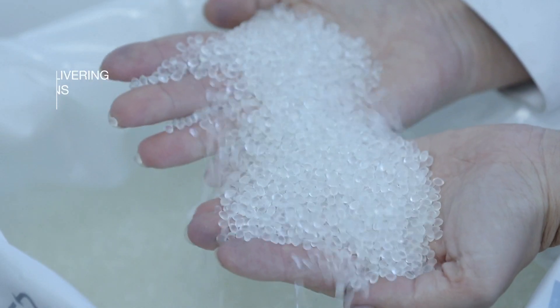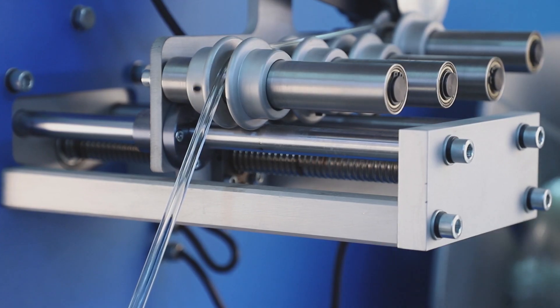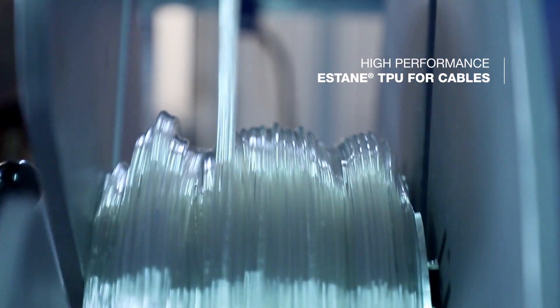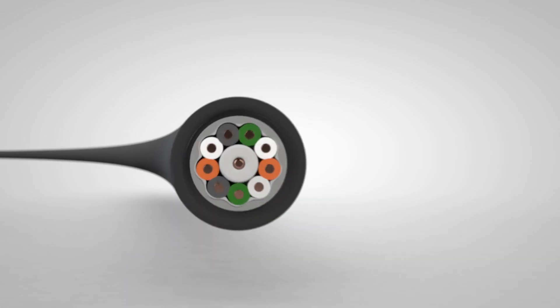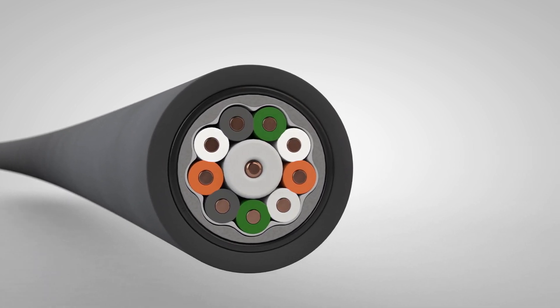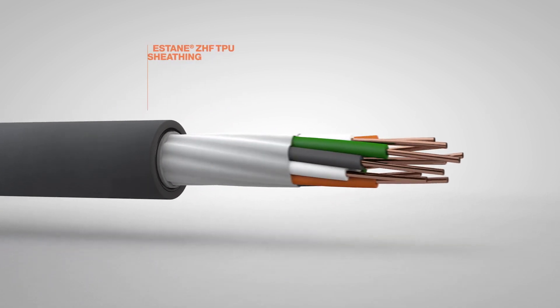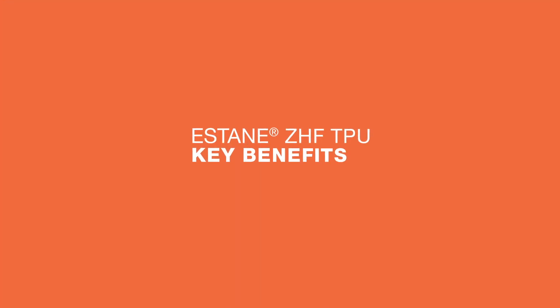We have revolutionized the chemicals market since 1959 thanks to our Estane brand, the first thermoplastic polyurethane or TPU invented. Since then, Estane has become a market reference and a synonym for quality. Estane TPU is an extrudable elastomer ideal for the manufacture of high performing cable sheathings. Its technical features make it one of the best options when compared to other polymers. Let's take a look at some of its key benefits.